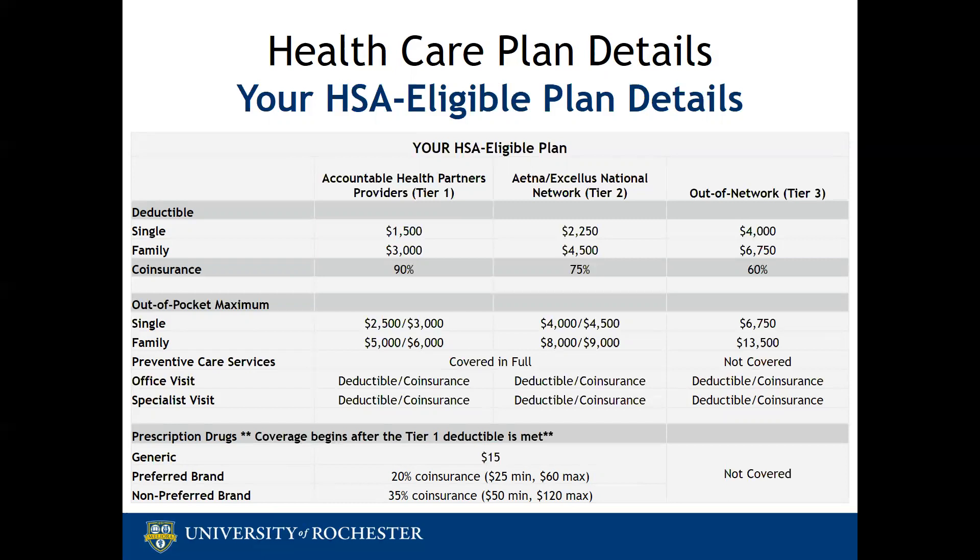For both plans, preventative services are covered at 100% regardless of your deductible. If you have any questions about preventative services, please call your TPA — either Aetna or Excellus — to confirm that the service is considered preventative. It's also important to remember that UR employees receive an employee discount at the employee pharmacy, located in the medical center, which also offers courier services to a number of off-site locations. Employees are encouraged to contact them directly with questions about their services.